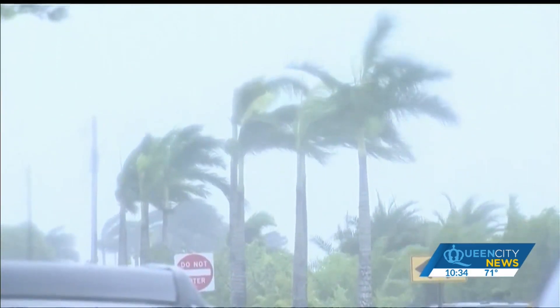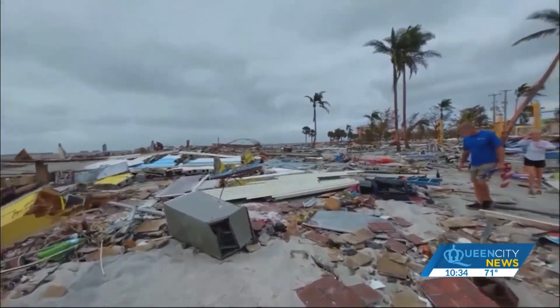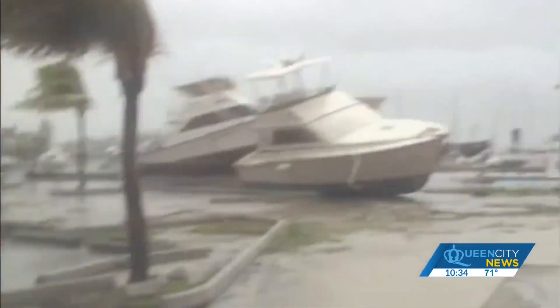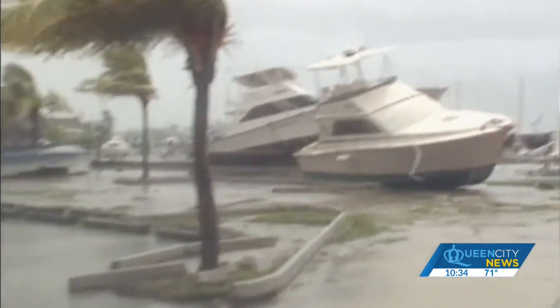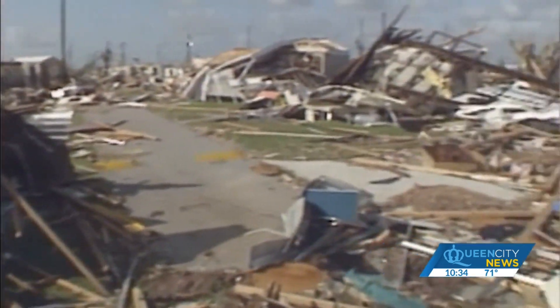Florida is a great example. Hurricane Andrew — while very devastating from a surge perspective — was also a success story as far as wind mitigation is concerned. After Hurricane Andrew in 1992, the Sunshine State enforced some of the most robust building codes in the country. Modern building codes are playing a role to stop the losses we are seeing.